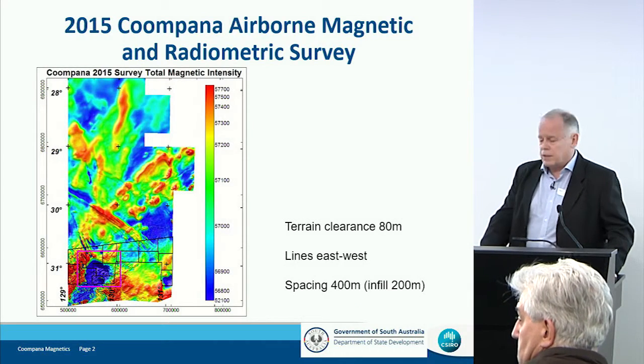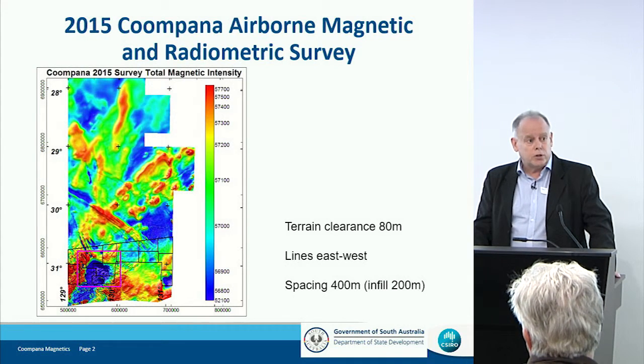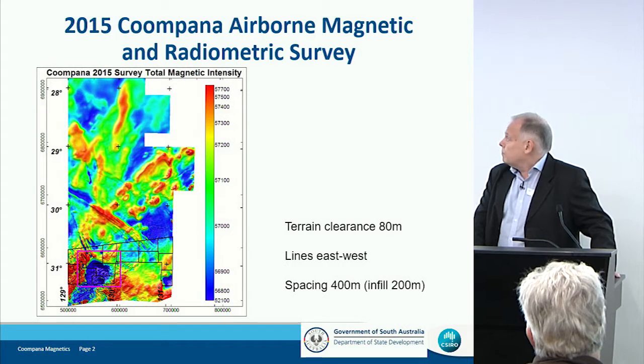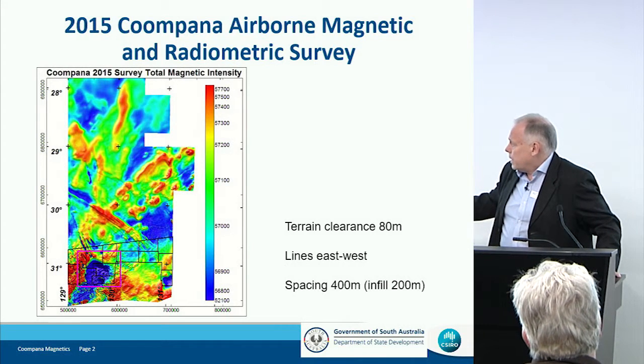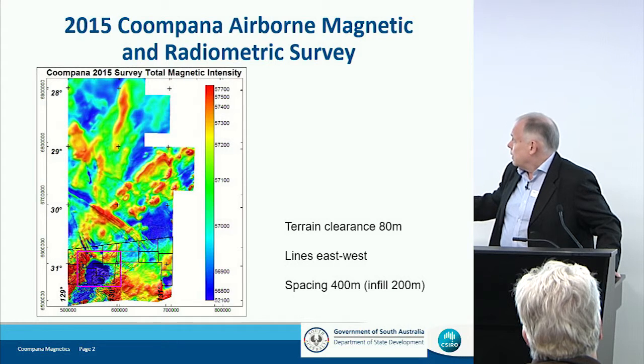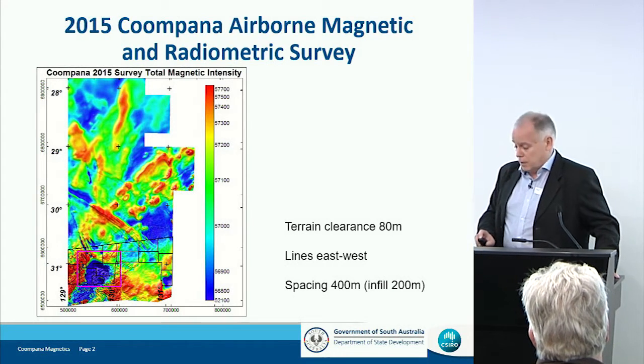This is the MAG survey that Tom's just talked about. As he said, 400-meter line spacing, east-west flight lines, and with the detailed inset at 200 meters. A terrain clearance of 80 meters. That's the beautiful data.